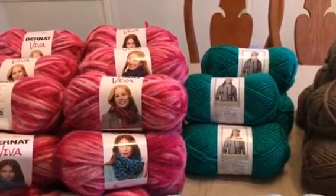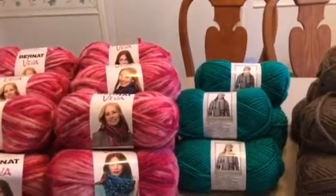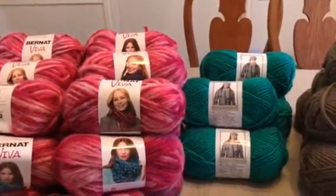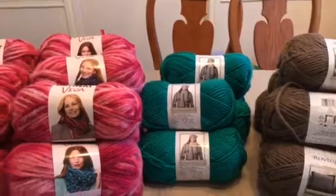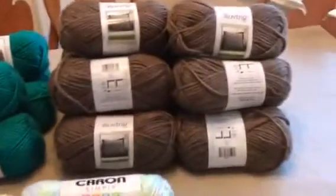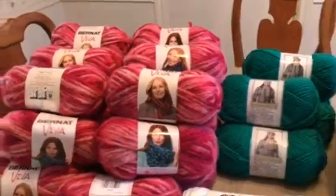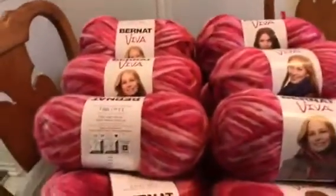I went to three other stores and struck out, so I should have just stopped when I was successful. But my sister-in-law was still interested in more yarn. Let me show you what I got — all of this yarn for $52.